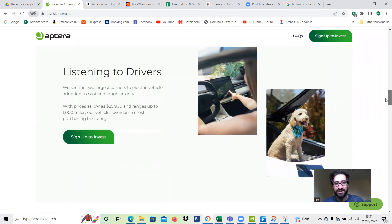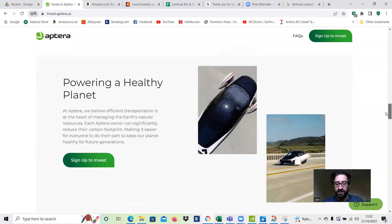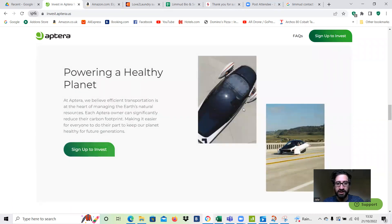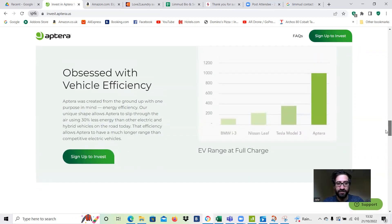Prices start as low as $26,000, range goes up to a thousand miles, and it gives you 40 miles of free driving every day from solar — so you could easily save a few hundred dollars a month just by buying this. That vehicle efficiency — 30% less energy than other electric hybrids — is what allows the range to reach a thousand miles per charge, compared to the Tesla Model 3's roughly 300-380 miles.